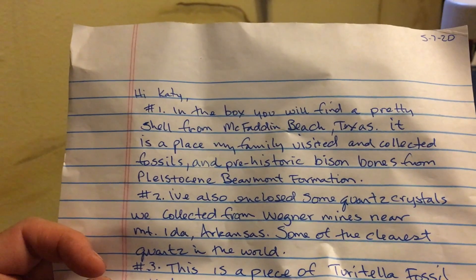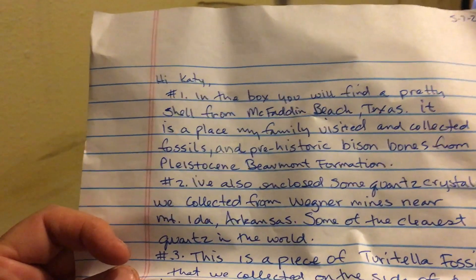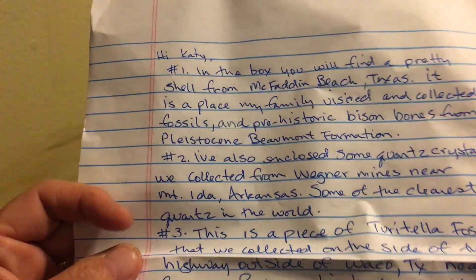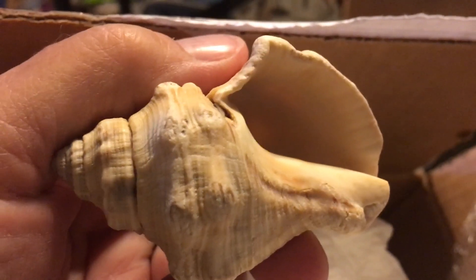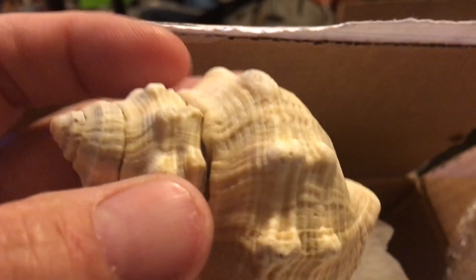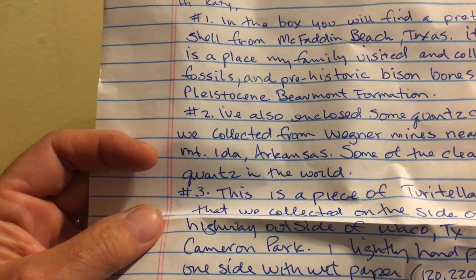Number one in the box: a pretty shell from McFadden Beach, Texas — a place Vanessa's family visited and collected fossils and prehistoric bison bones from the Pleistocene Beaumont Formation. That sounds like fun! Here's number one. That is one pretty shell. You know, when I can't find rocks and I'm at the ocean, I look for shells instead. That's very pretty and will go in my shell bowl.